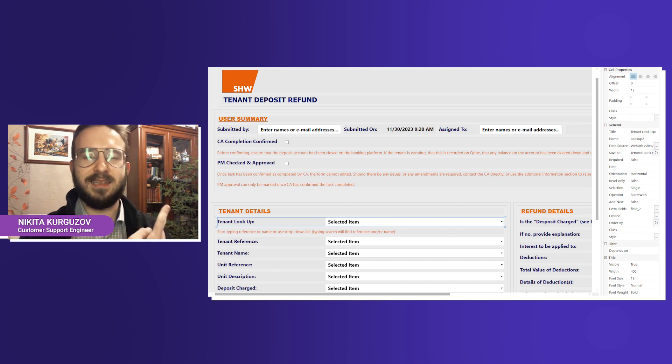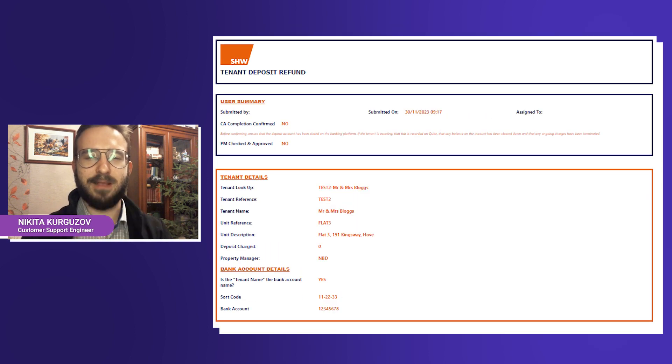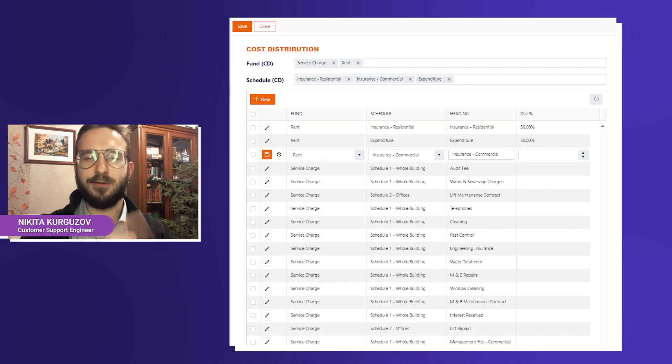For example, here you can see tenant refund forms. Notice how each form — new, edit, and display — are all different, reflecting different needs for different forms. We've also worked with Paul to support creation of more advanced forms. For example, on this form, you see a SharePoint list that has been filtered by two multi-choice fields: fund and schedule. In the interview, Paul will tell us more about SHW and how they managed to automate outdated processes and improve their company's workflow with Plumsail Forms for SharePoint.